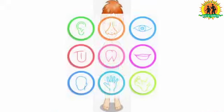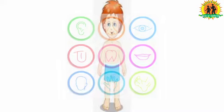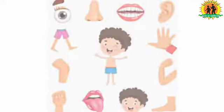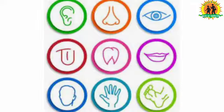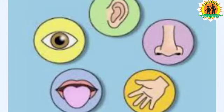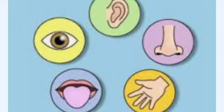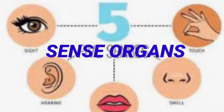Our body is made up of different organs. Each organ performs a specific function. Some body parts help us to know the things all around us. These are our sense organs. Sense organs are the external organs of our body. There are five sense organs.